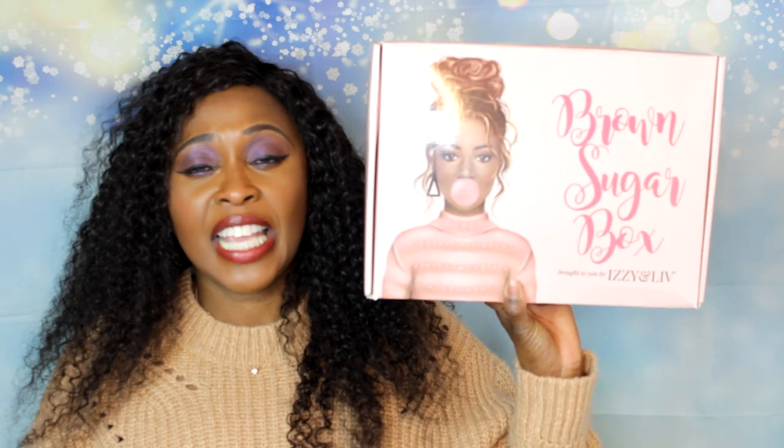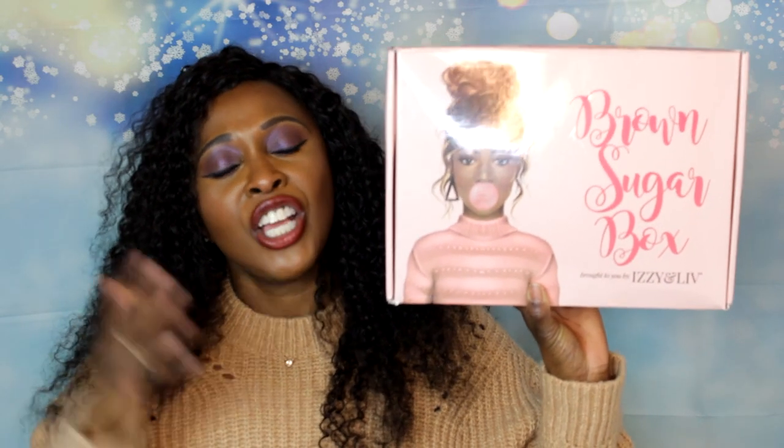This box is $47.99 and it is a monthly subscription box. It's more of a lifestyle box. Izzy and Live is owned by a black woman-owned business, and this box every month has a theme — every month is different, and we get items based off of what the theme is every month.